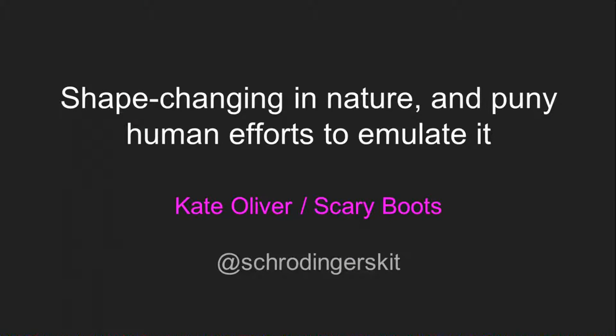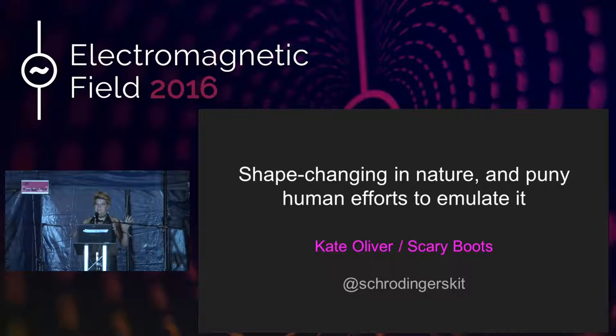Hello. Is this a good level to stand up? Before I set up here, the tech guys had to ask me if I knew how to use Windows — it's that sort of festival. I'm going to be talking about shape-changing nature and ways that we as humans can seek to emulate it, learn from it, and use some of those tricks. If you don't want to hear about flowers that throw their seeds meters, sea creatures that change shape, or 3D printers that print things that assemble themselves, leave now. My name is Scary, but if you want to look up my professional work, you'll need to use the name under which they pay me — Kate Oliver.